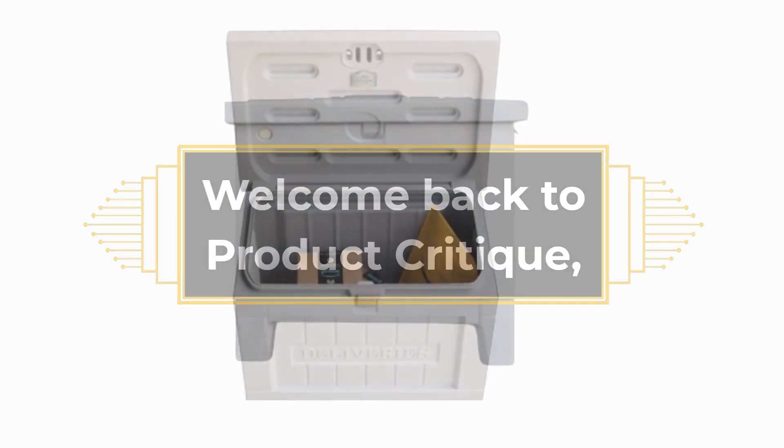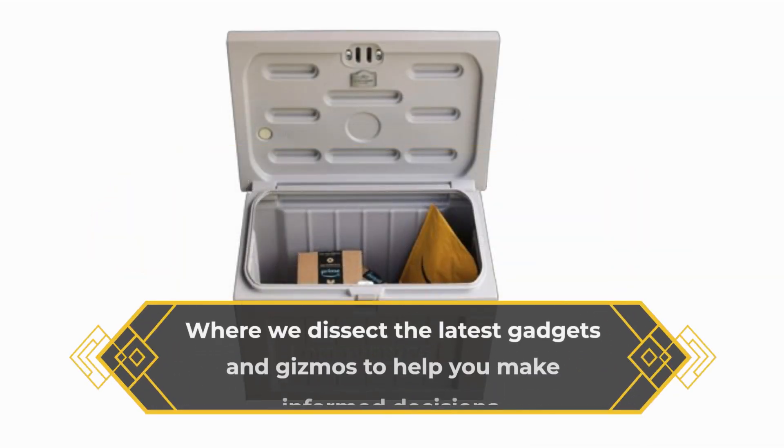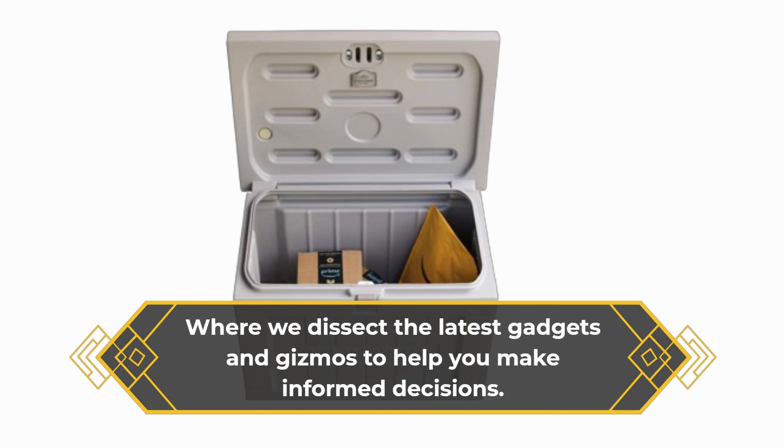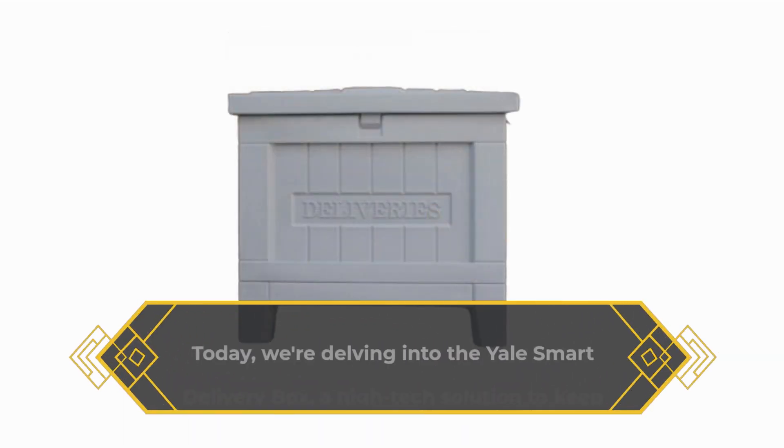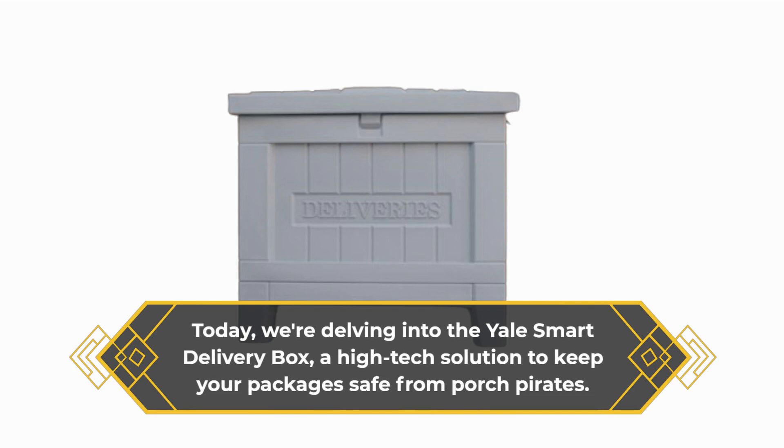Welcome back to Product Critique, where we dissect the latest gadgets and gizmos to help you make informed decisions. Today, we're delving into the Yale Smart Delivery Box, a high-tech solution to keep your packages safe from porch pirates.